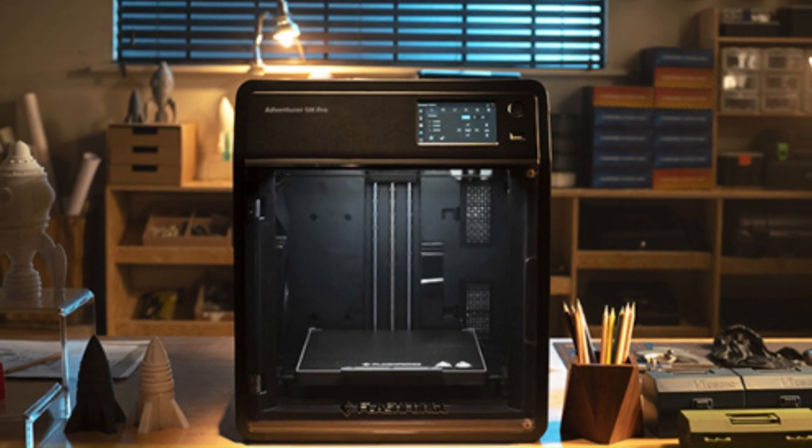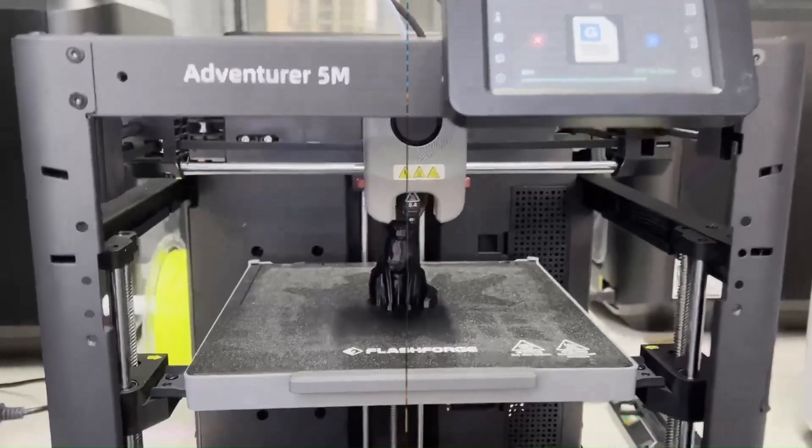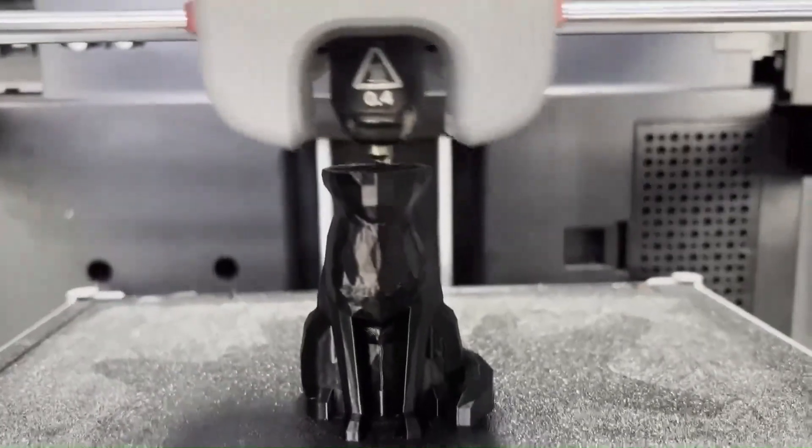Overall, the FlashForge Adventurer 5M stands as a testament to the brand's commitment to innovation and excellence, offering users an exceptional 3D printing solution that excels in performance, reliability, and user-friendliness.